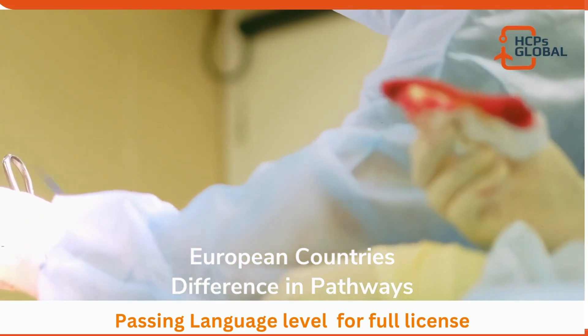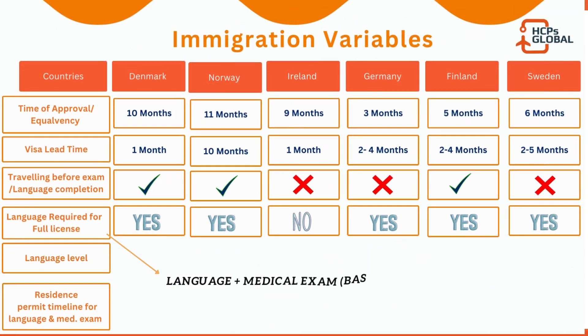Regarding passing a language exam for the full license: for Denmark, yes, you must pass the language for a full license; same for Norway. For Ireland, you don't need to pass an additional language exam since you're already there based on your IELTS. Germany requires passing the language for the license. Finland requires passing all four levels and achieving a C1 level when applying for the final license. Sweden requires it as a prerequisite for applying for the license.